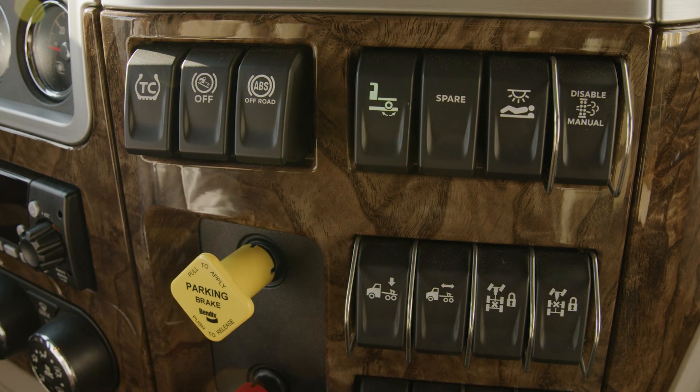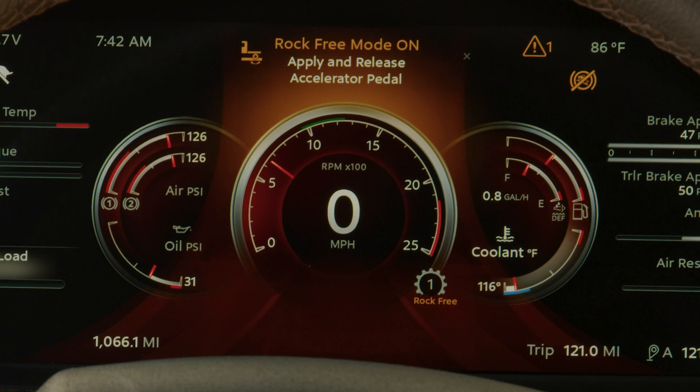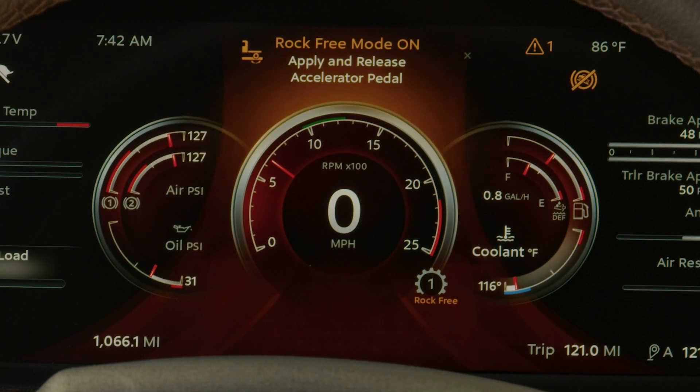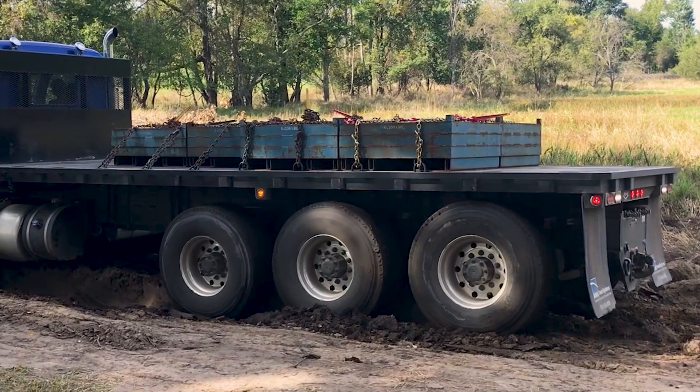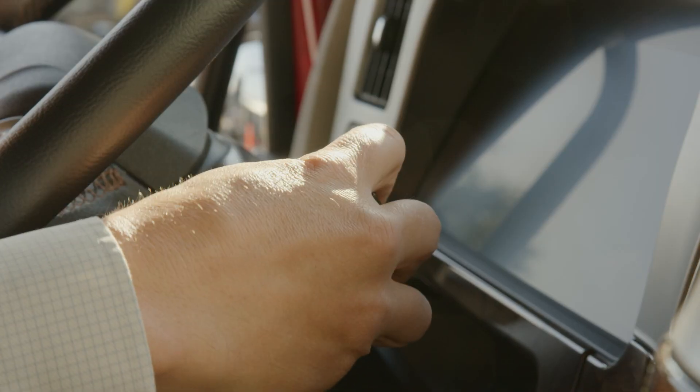When the truck is stuck in the mud, toggle the rock-free switch. The switch will illuminate and the display will indicate that the truck is in rock-free mode. Once in rock-free mode, simply rock back and forth by alternating the column-mounted shifter between drive and reverse.